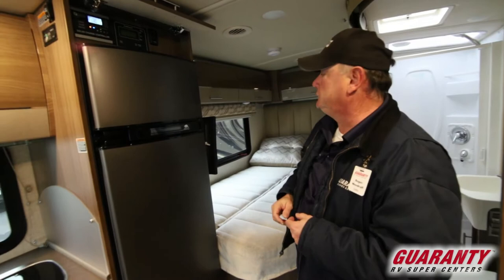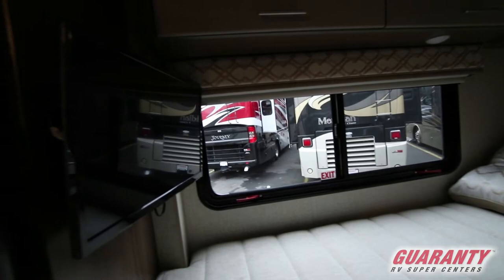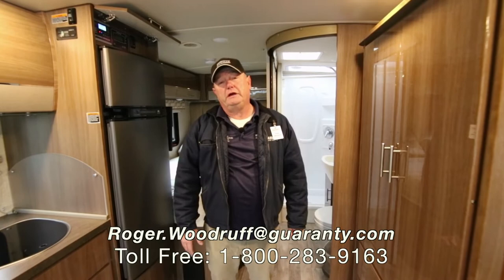Then we have our corner bed. I love the fact that it has a window right there by the bed that opens up. Great storage above the bed all the way around, plus a TV. This is a 2018 Winnebago Via. My name is Roger — if you have any more questions about this coach or anything else, give me a call. I'm Roger with Guaranty. Thanks.